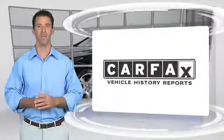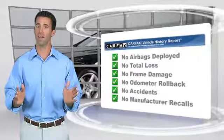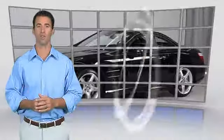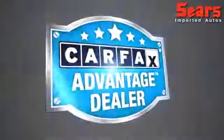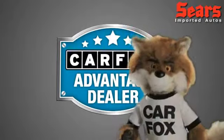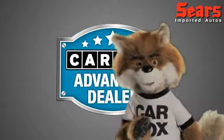You really couldn't ask for anything more in a roadster. Come take a look at it here at Sears Imports in Minnetonka, Minnesota, and check out our website at searsimports.com. This is another high-quality vehicle with a Carfax vehicle history report — be sure to find a complimentary copy online or contact the dealership. This vehicle qualifies for the Carfax buyback guarantee. Just say 'show me the Carfax' at Sears Imports, a Carfax Advantage dealer.